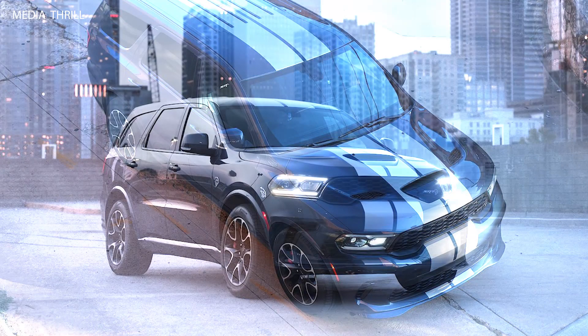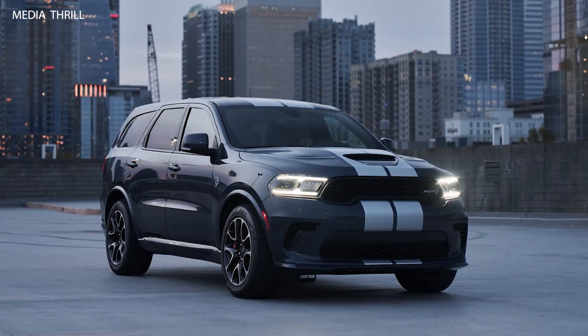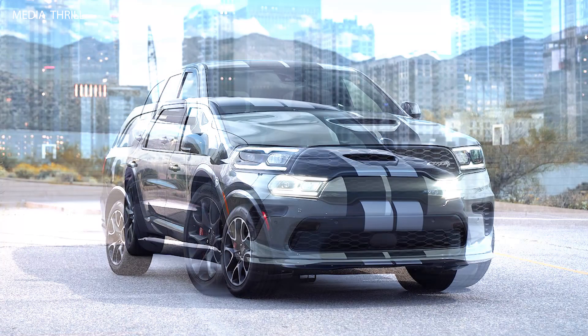Top speed: the Durango SRT Hellcat has a top speed of 180 mph, making it one of the fastest SUVs available.